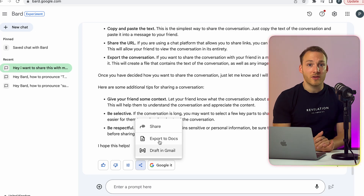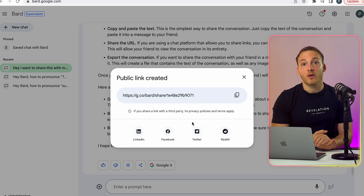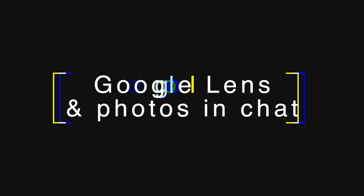Just as in ChatGPT, you can now share your conversation with others. And one of the most impressive things in this update is that you can actually include photos in your chats, and Google Bard will use Google Lens to analyze the image. Then you can talk about the image with Google Bard.